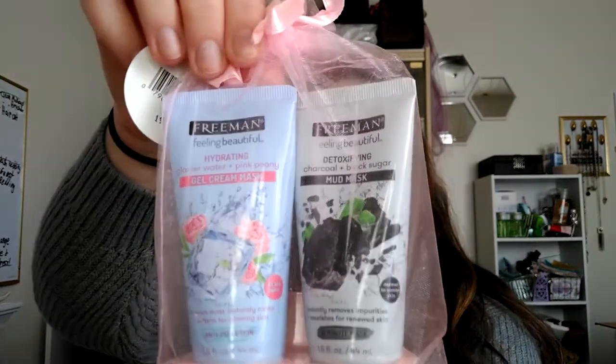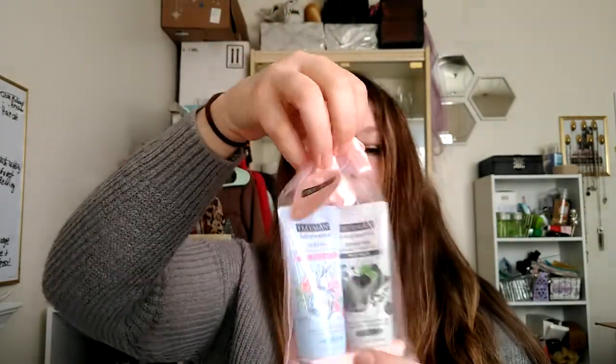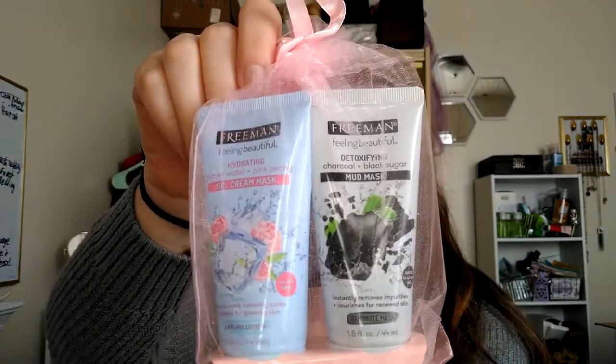Next I got this two-pack of Freeman masks, and it came in this little pouch — I thought it was really cute. I could give it as a gift together or split them up and give them to two different people. This one has the detoxifying charcoal and black sugar, and the other one is the hydrating glacier water and pink peony. Really pretty — I like the packaging on the peony one.